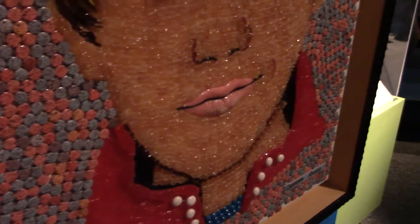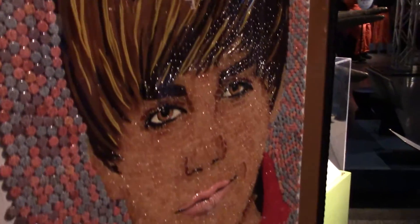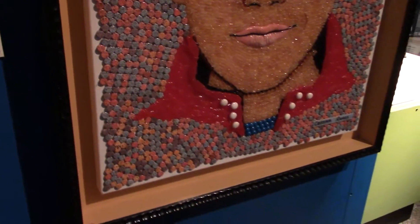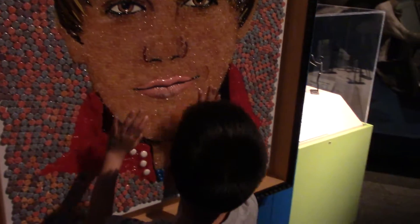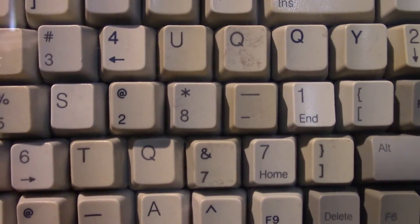Beaver made out of candy. You went there. I want to eat Beaver. You want to take a picture with Justin Beaver? No. Ben Franklin out of... he used recycled keyboards. Look at it. That's awesome.